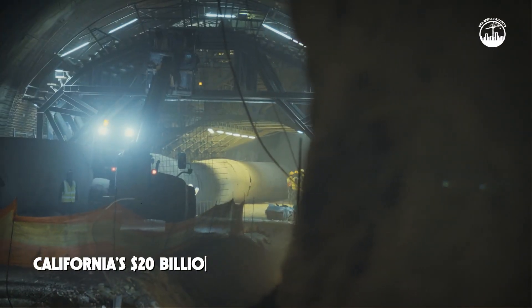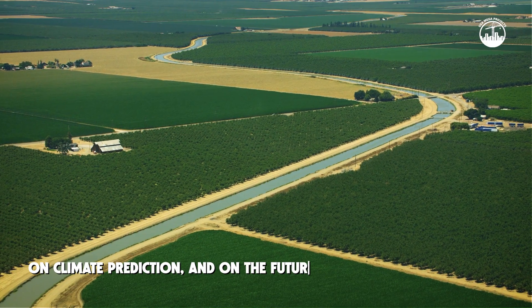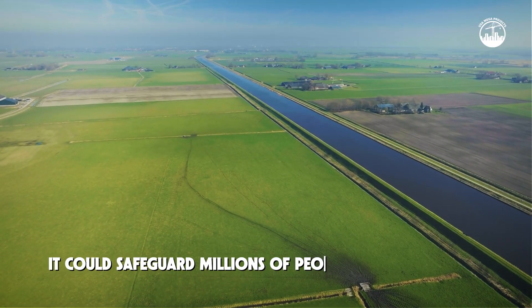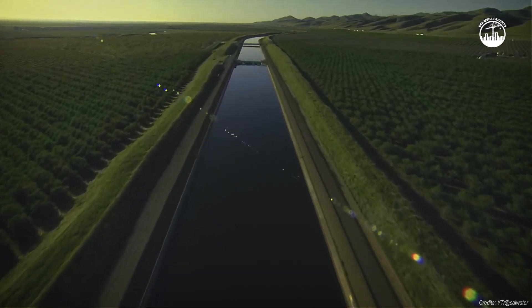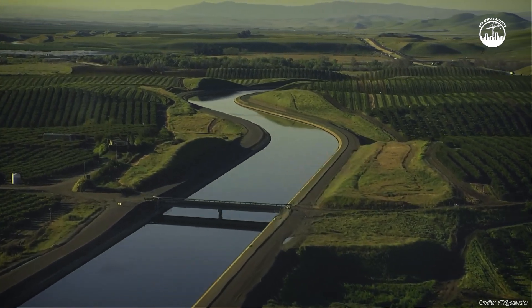California's $20 billion tunnel is a bold bet on engineering, on climate prediction, and on the future of the state's water supply. It could safeguard millions of people against drought. Or it could be an overbuilt, overpriced gamble. What do you think? Is this smart infrastructure or a massive risk? Let us know in the comments.